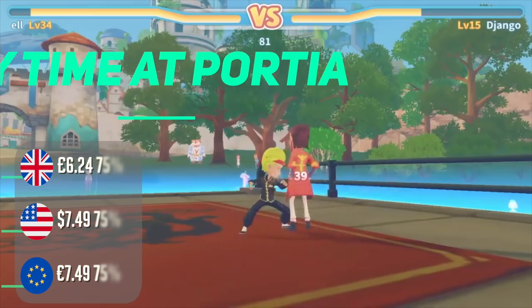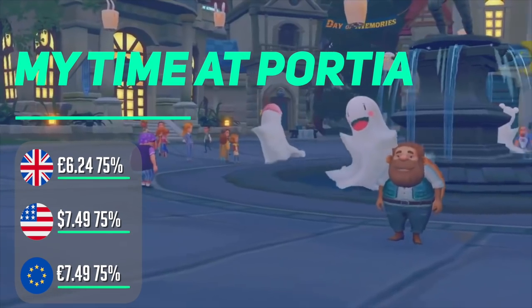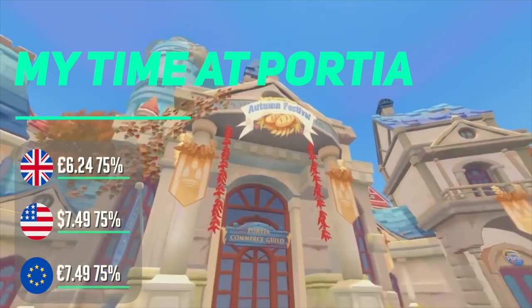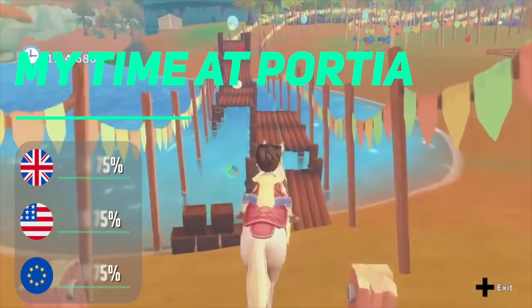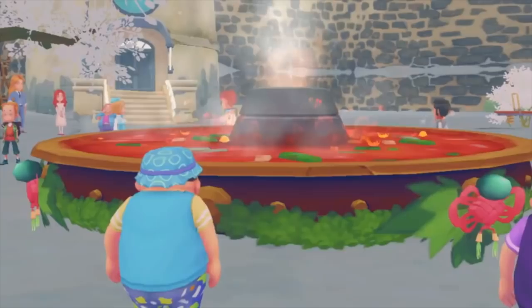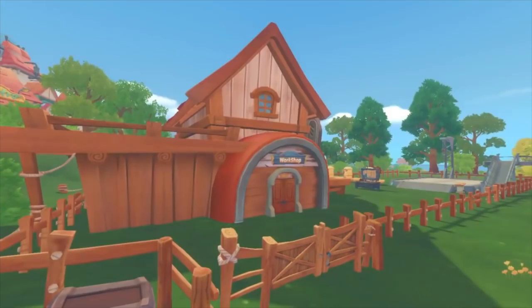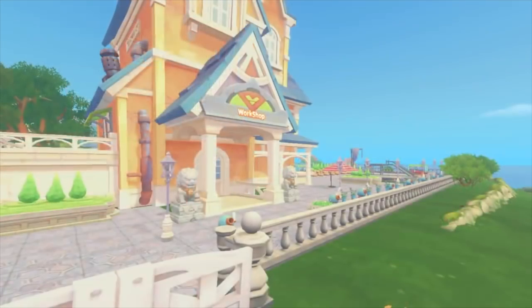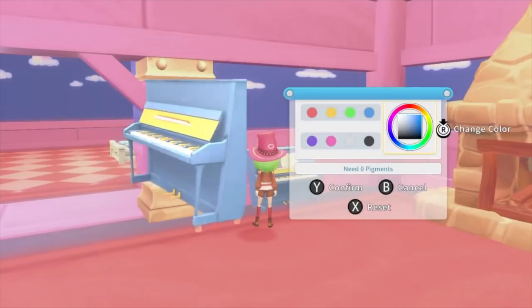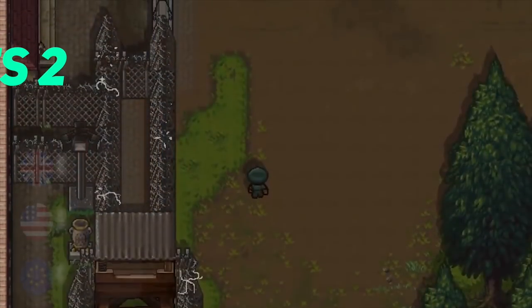My Time at Portia is an immersive open-world title that evokes the sense of being in a storybook — a life sim game that filled the gap whilst we were waiting for Animal Crossing. It's a big game with lots to do, complex quests, and a surprisingly deep and at times difficult gameplay curve. The Switch port took a beating with poor loading times and visual downgrades, but patches have improved things significantly since launch. At this price it's a nice game to pick up and give a try.